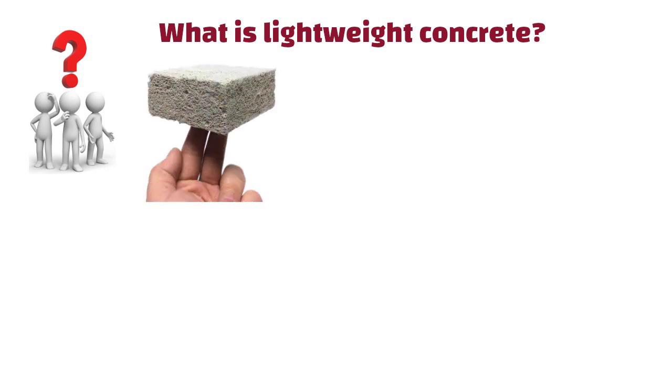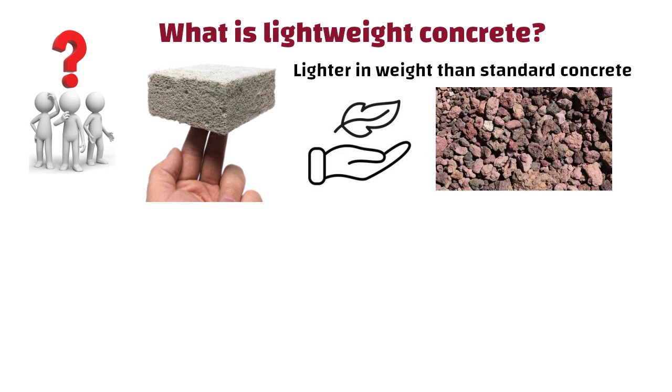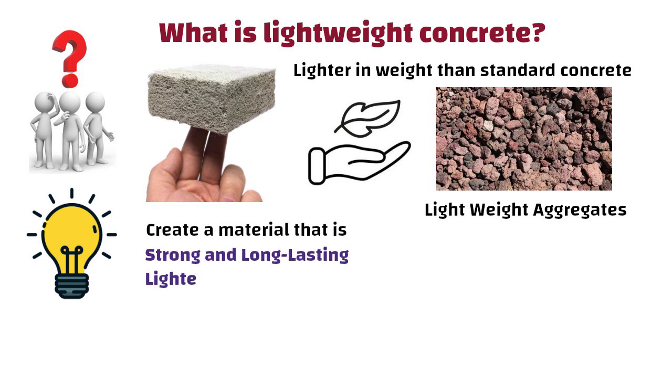Lightweight concrete is a special type of concrete that is lighter in weight than standard concrete. This lighter weight is achieved by incorporating lightweight aggregates or materials into the concrete mix. The main idea behind lightweight concrete is to create a material that is strong and long lasting, but also lighter and easier to handle.